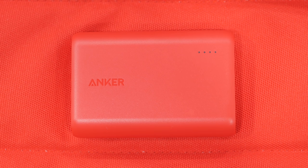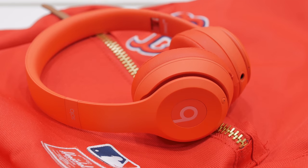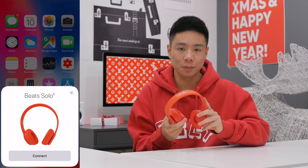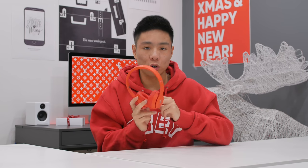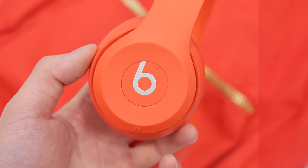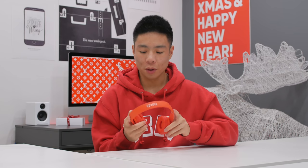Anker also makes a 10,000 milliamp hour battery in red, which I got just to fit this episode's theme. For portable headphones, the Beats Solo 3 Wireless is something I can recommend. Because Apple owns Beats, it has W1 chip integration just like the Apple AirPods, making it seamless to connect for Apple users. The Solo 3 is very portable and light, the ear cups feel great even after hours of listening, and you can fold them up into the included carrying case. They work wired and wireless, sound quality is solid with notable bass, and the battery life claim is up to 40 hours.